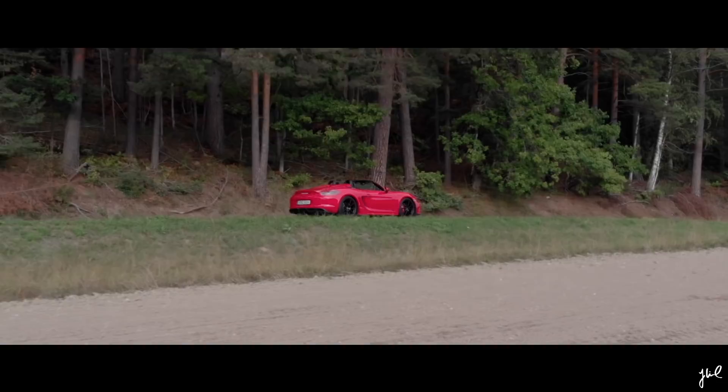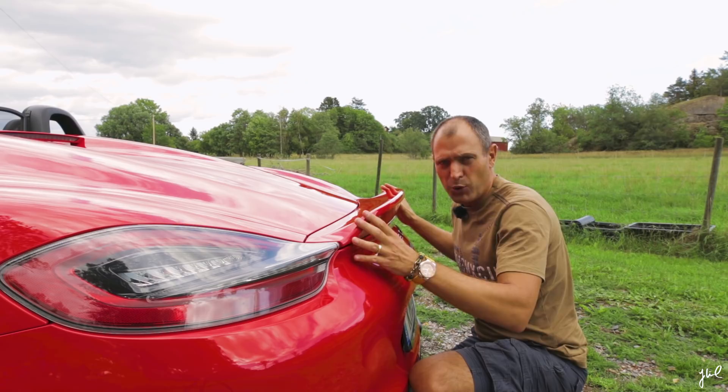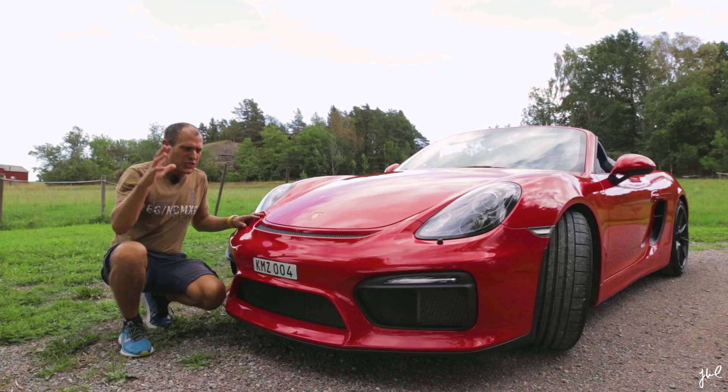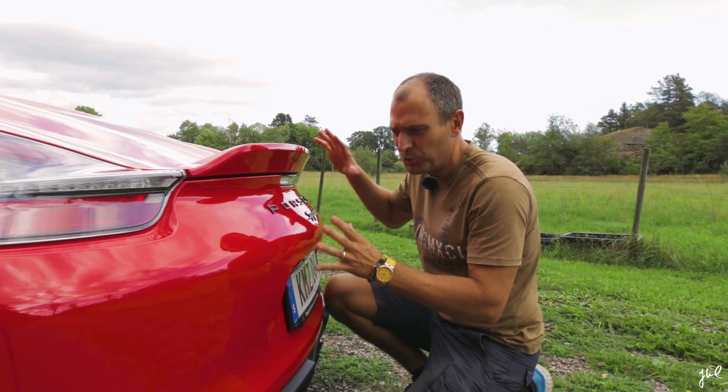In the back you have a bigger rear wing spoiler compared to the standard 981 Boxster, because in the front you will find the GT4 aerodynamics package. This pushes the car down at the front, and therefore you need more rear wing in the back to push the rear end down and get stability. And this car is really stable.